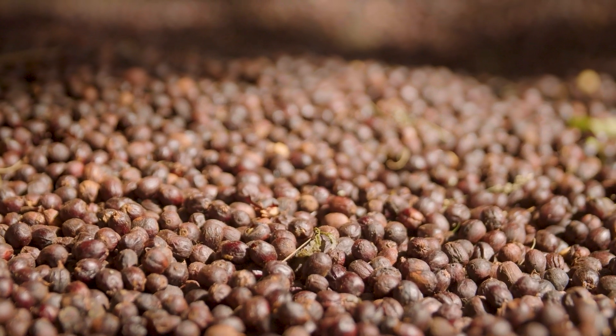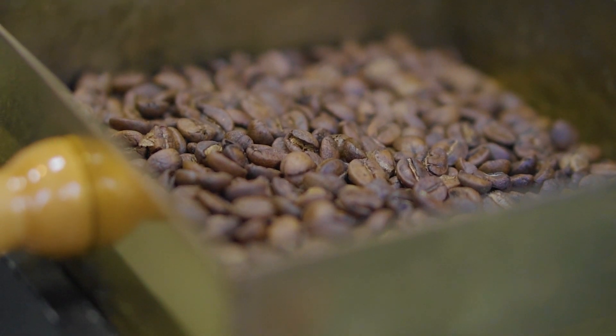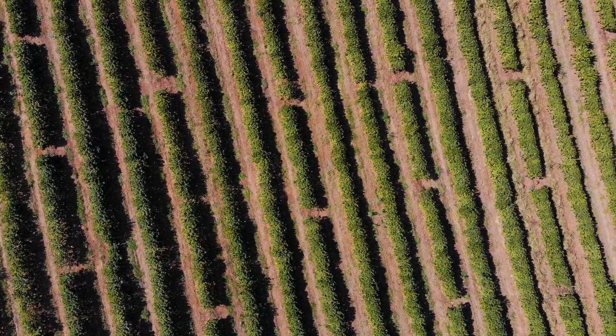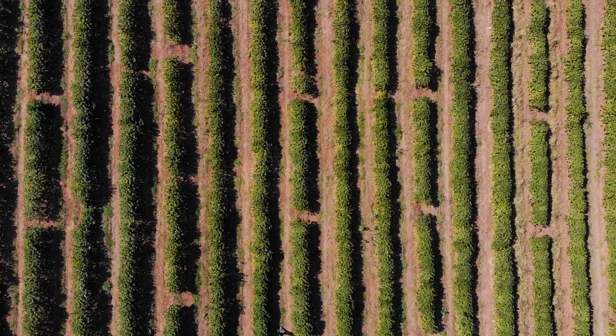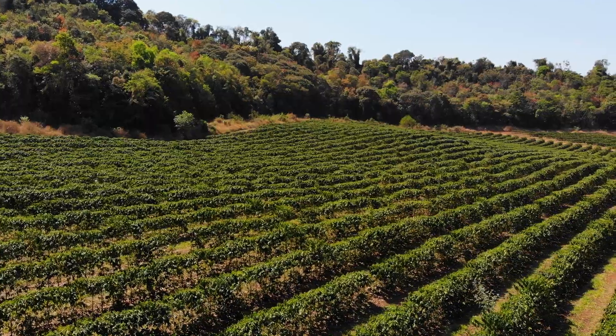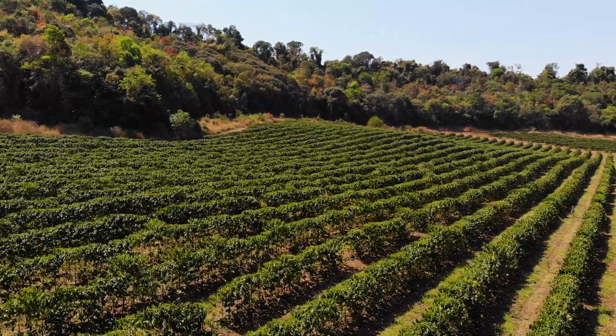Nespresso decided to work with regenerative agriculture because this was a theme that gave a clear answer to one of the main challenges we have at the global level, which is climate change. Within our sustainability strategy called The Positive Cup, regenerative agriculture was identified as the central pillar of the global strategy.